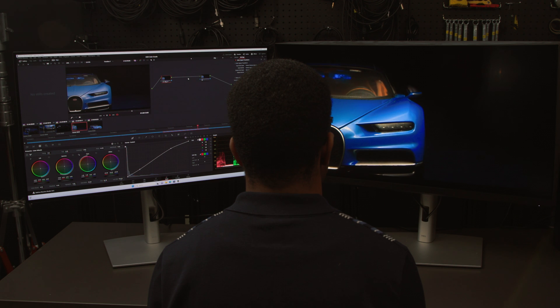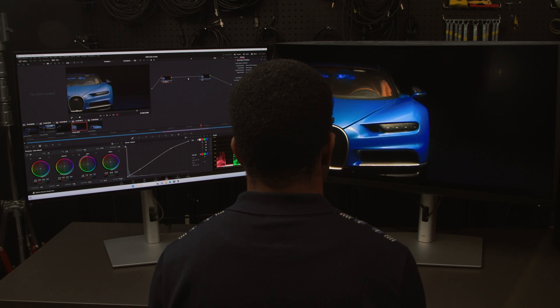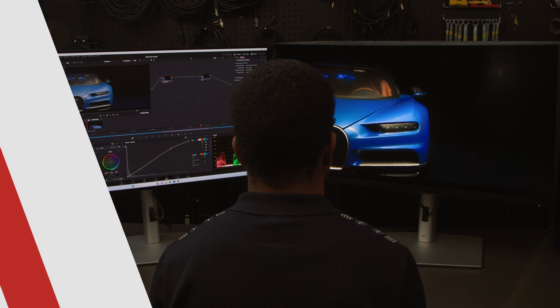Most monitors are simply not bright enough or don't have enough dimming zones to create HDR masters, even if they claim they're able to display HDR. The Premiere Color can accurately display the brightest and darkest parts of the image, thanks to its excellent dynamic contrast ratio and dimming zones.